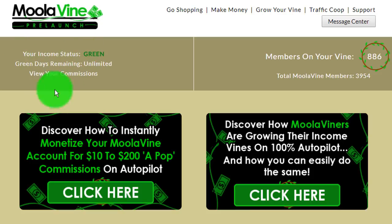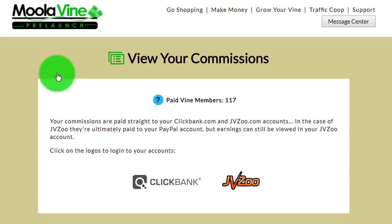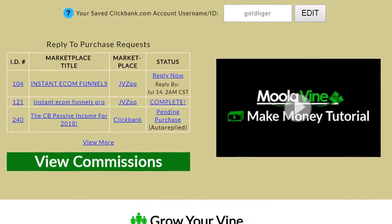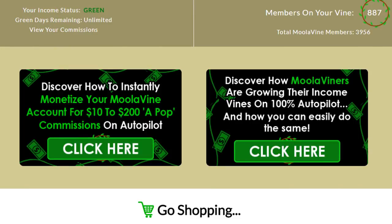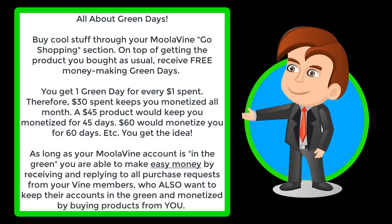Green days are basically credits that keep your Moolivine account monetized, which in turn means that you're able to make money by receiving and replying to purchase requests made by the people on your personal income vine. If you run out of green days, you can't receive or reply to purchase requests until you purchase another product to earn more green days or subscribe to Moolivine's unlimited green day plan. This is actually an ingenious system, because it incentivizes all Mooliviners to keep their accounts monetized by buying an average of $30 worth of products through their Moolivine mentor — their referrer — every month. The green day system encourages purchases and rewards action takers while weeding out people who are afraid to spend a little money online to make a whole lot more.